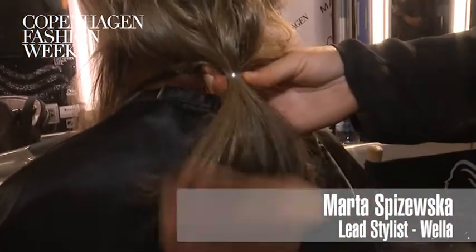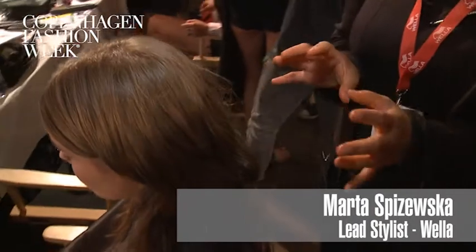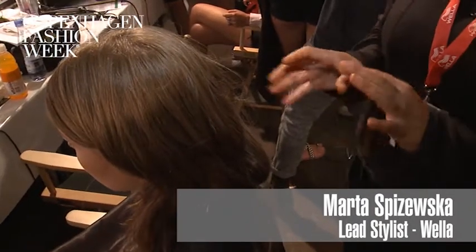It looks easy to do at home — can you tell us how one might go about it? I think the main thing for the look is just to get the right texture. It should be a little bit wavy, some movement, but without getting too much volume — then you're entering like the 60s kind of look. So this is more movement, but very flat on the top, and then it's kind of hanging in the back, looking almost like it's on the way to fall out.